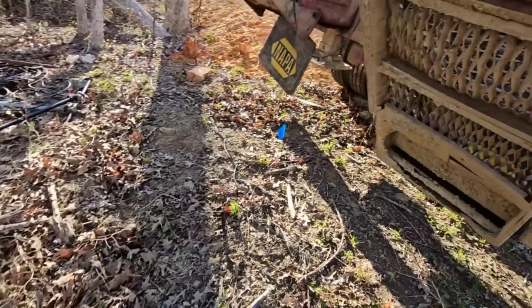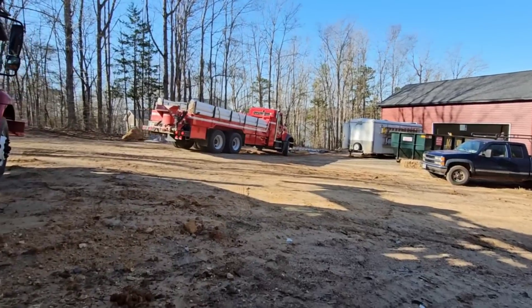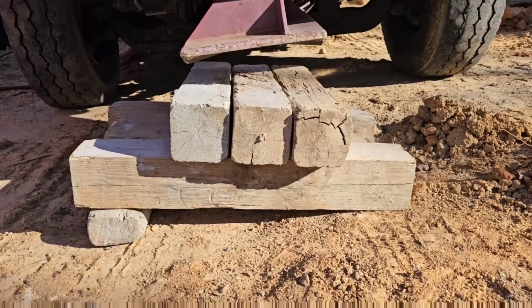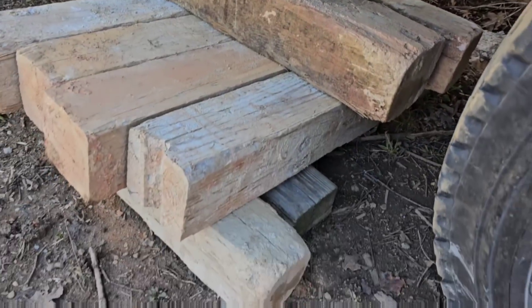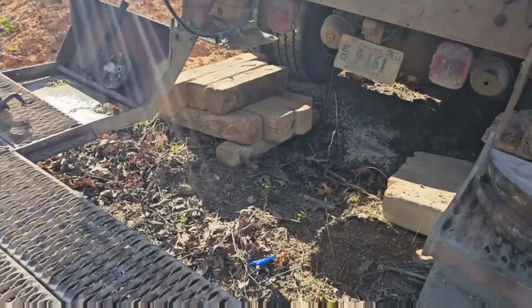We're going to get this thing cranked up. Mike's getting the water truck in spot right now. We're going to get some wood under this thing. We've got our pads all set up. Hopefully we've got them nice and level compared to the angle of the land. Look at the angle we're dealing with here.